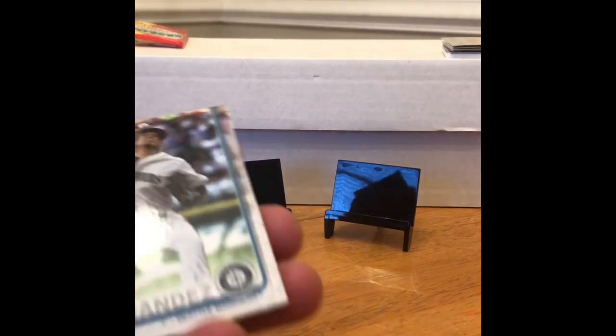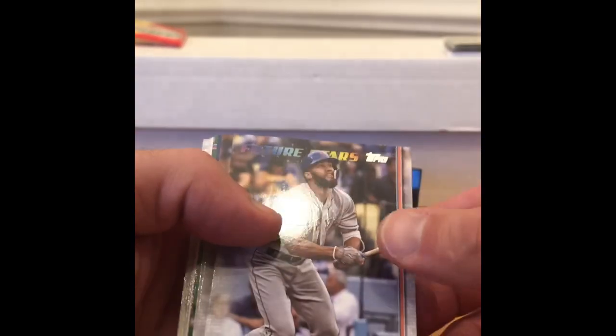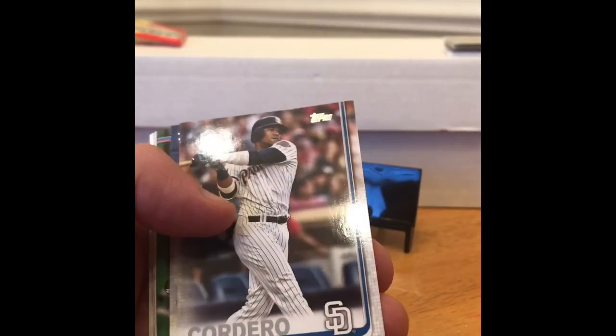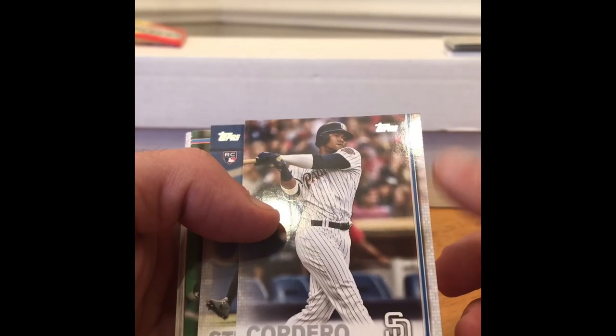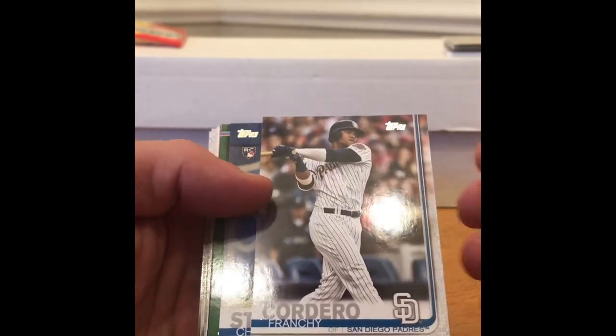Eli, come say hi to everybody. Eli just came inside. Say hey. Hey. That's all you got? Hey guys. Eli just won his district's free throw shooting contest for 10 to 11 year olds. So now he's moving on to regionals this weekend. That's going to be against a whole bunch of people. Dude's a pretty good basketball player.